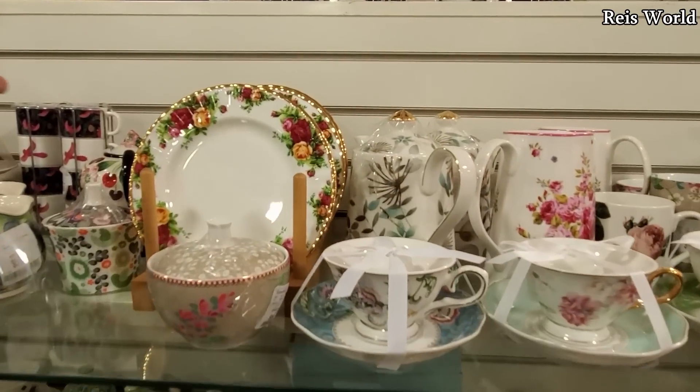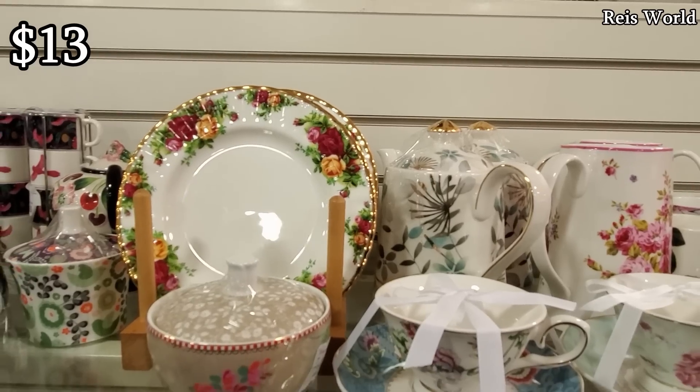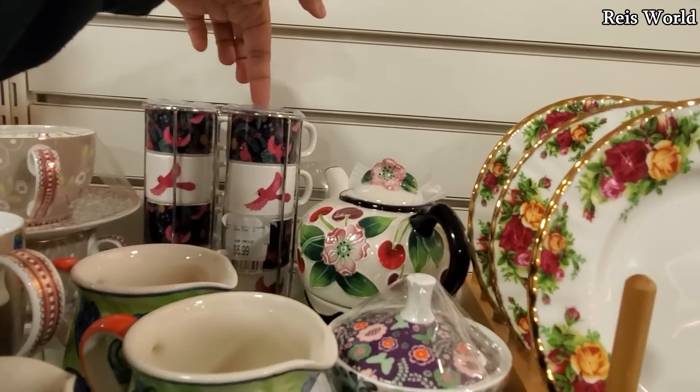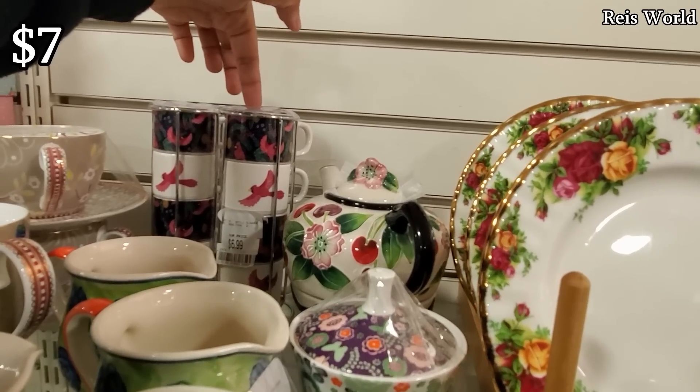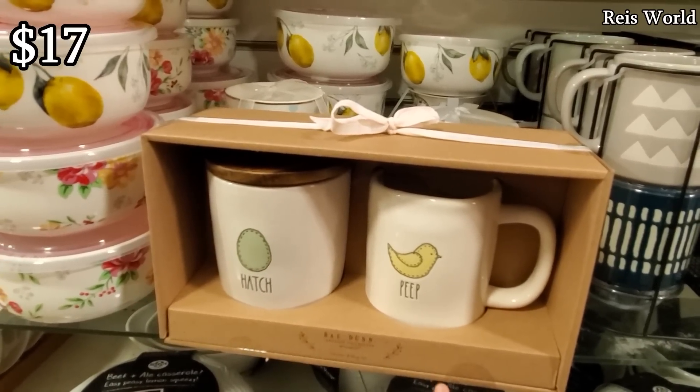So depending on what you like, look at all that beauty for a tea party. I've seen these plates before — they're really cool looking with a gold rim, $13. And check this out in the back: like for a little tea or cappuccinos, only $7. And you will get $4. Pretty cute.